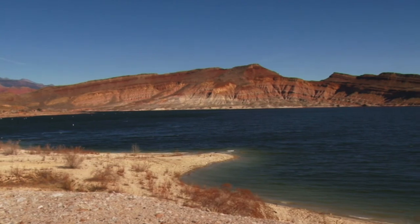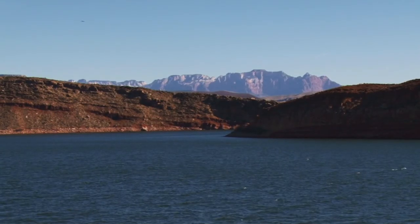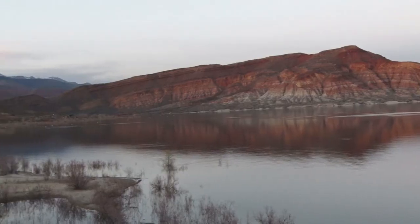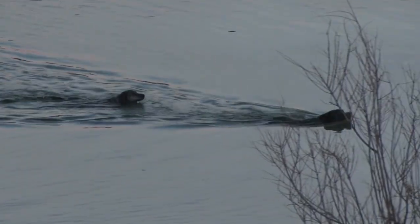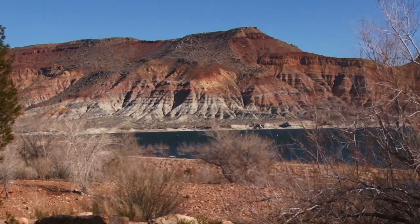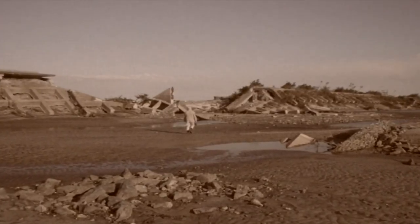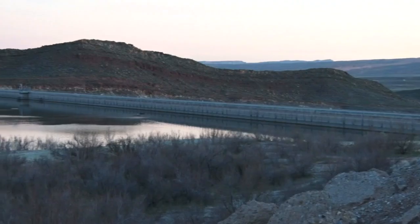In 1985 the parched Southwest received a nice drink of water as Quail Creek Reservoir was completed just west of the small town of Hurricane, Utah. While the priority of the new lake was for irrigation and culinary purposes, the recreational opportunities weren't lost on anyone, and the following year it became a Utah State Park. The reservoir was created by two separate dams, one of which actually failed on New Year's Day 1989, forcing the creation of a new barrier cut into the solid rock on the southern side that stands to this day.